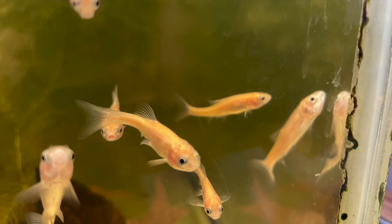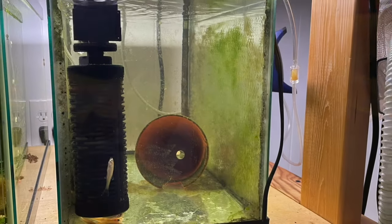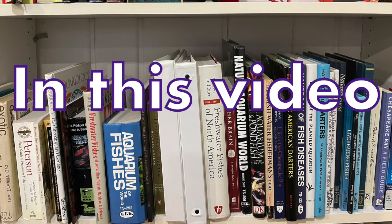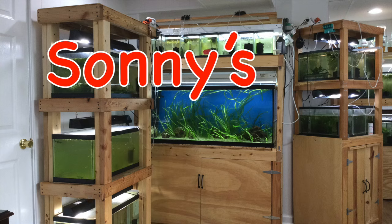But it can be difficult to get them started. Because of the crowded conditions they're kept in, they often carry diseases, and many soon die off after you bring them home. In this video, I'll tell you how to successfully keep rosy reds, including how I treated my fish to get them healthy, and how I bred them to produce the next generation. My name is Bob, and this is Sonny's Fish Room.